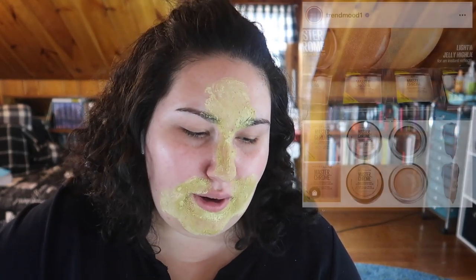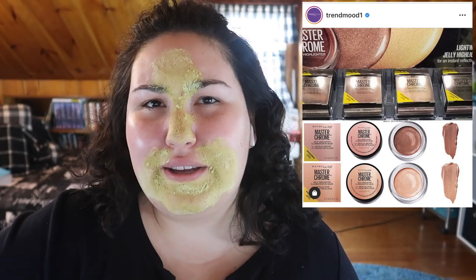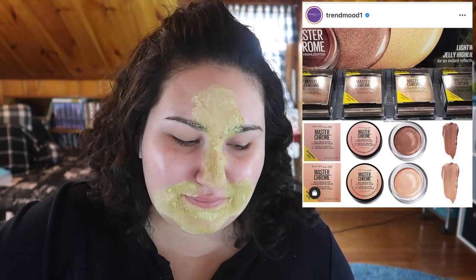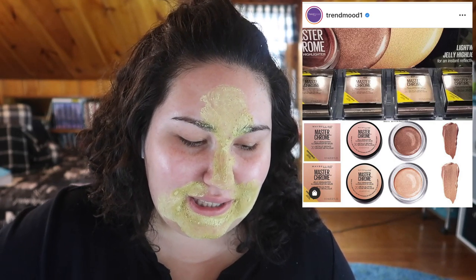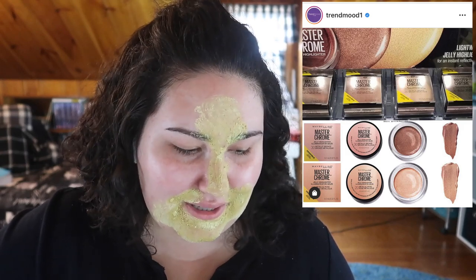I never got on board with the whole jelly highlighter craze. I'm not a fan of liquid or jelly highlight — I like a good old powder highlight. It looks like Maybelline is jumping on that trend a little bit late with their jelly highlights, so I'm not really interested.